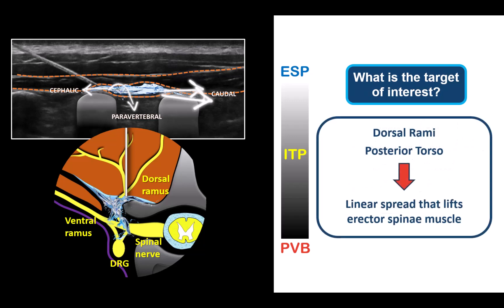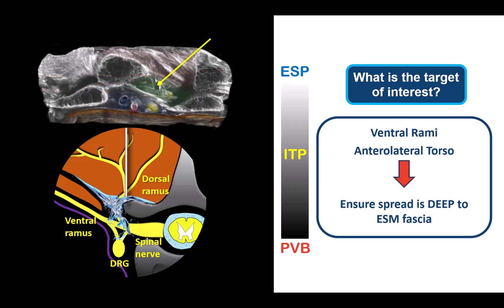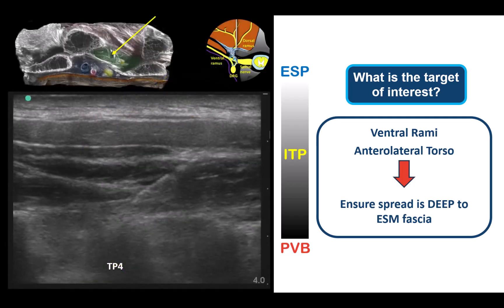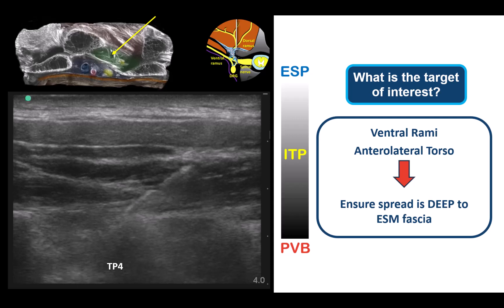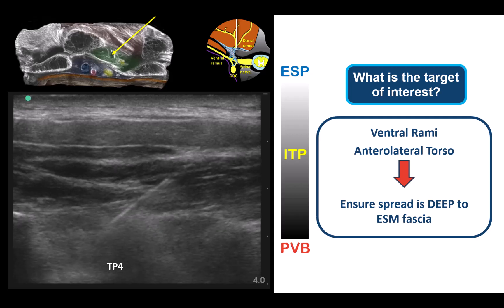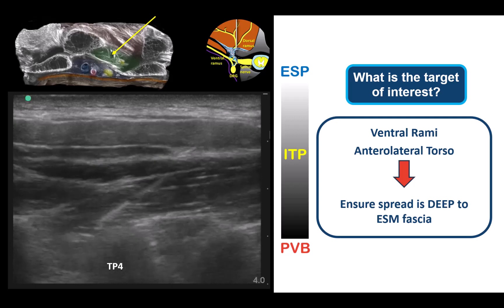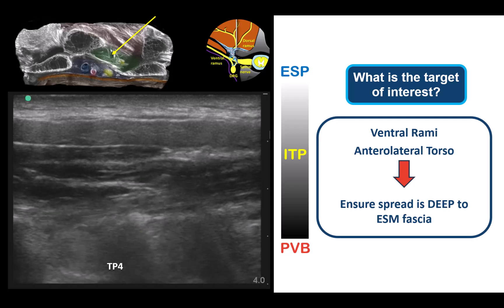We now know that this is only true if your primary target for analgesia is the dorsal rami of spinal nerves and the posterior torso and spine. If you're interested in the ventral rami and blocking the anterolateral torso, however, then it's critical to inject deep to the fascial sheath of the erector spinae muscle into that retro-SCTL space. You don't want to see muscle expansion or spread occurring above any of the bright fascial layers under the muscle, no matter how beautifully it is flowing and opening up in the cranial-caudal direction. If you see this, you must insert the needle deeper. You want to see the muscle and its deepest fascia lifting, and oftentimes even a swirling in the deeper intertransverse tissues.